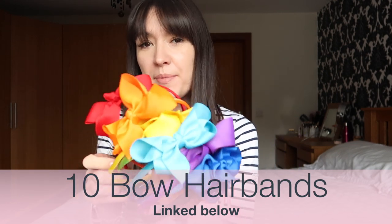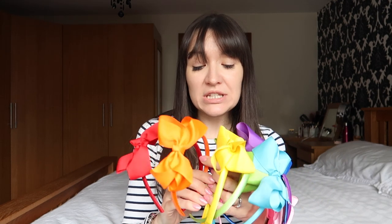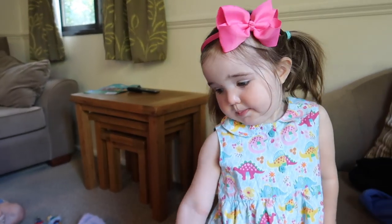My next purchase was this pack of 10 beautiful bow hair bands for the girls. I pick these up quite frequently — they come in lots of different colors. Sometimes the shops don't have all the range of colors I want, so this pack from Amazon was a pretty good deal. The girls wear these all the time, they really finish off an outfit. I always get so many questions about where I get the girls' hair bands and this is where I got 10 of them.